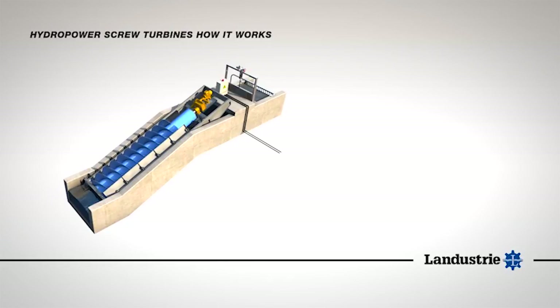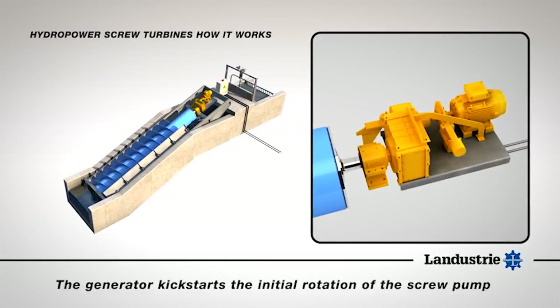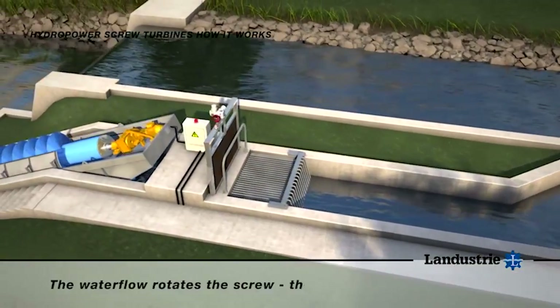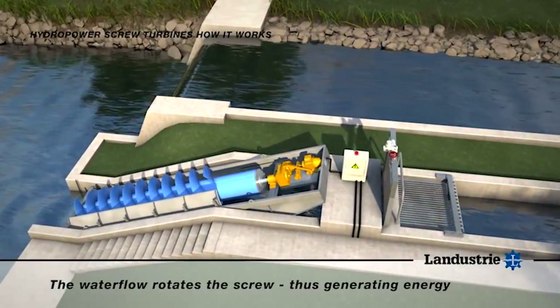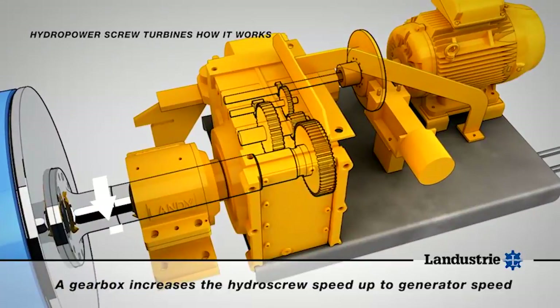They are put into the river flow and attached to a gearbox, but they have a reasonably low RPM. They needed a motor that would turn the screws, get them up to speed, and then actually convert to becoming a generator to generate power from the same application.